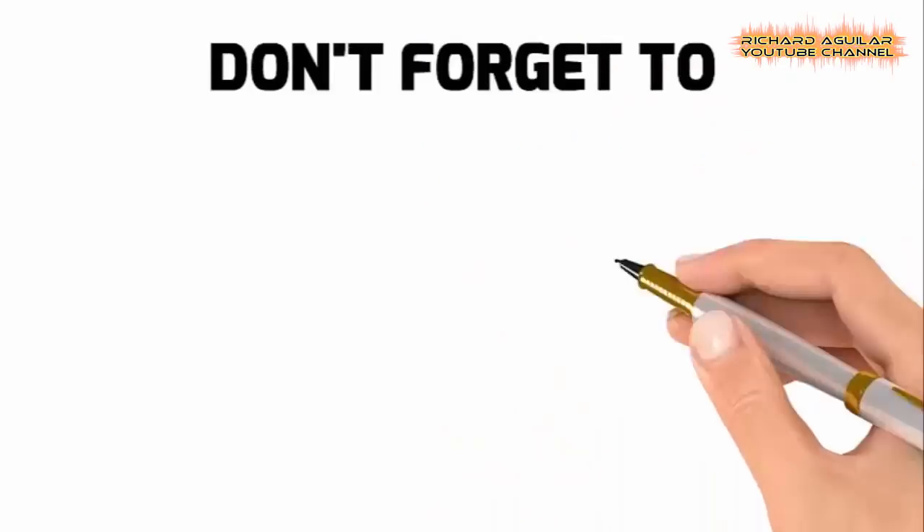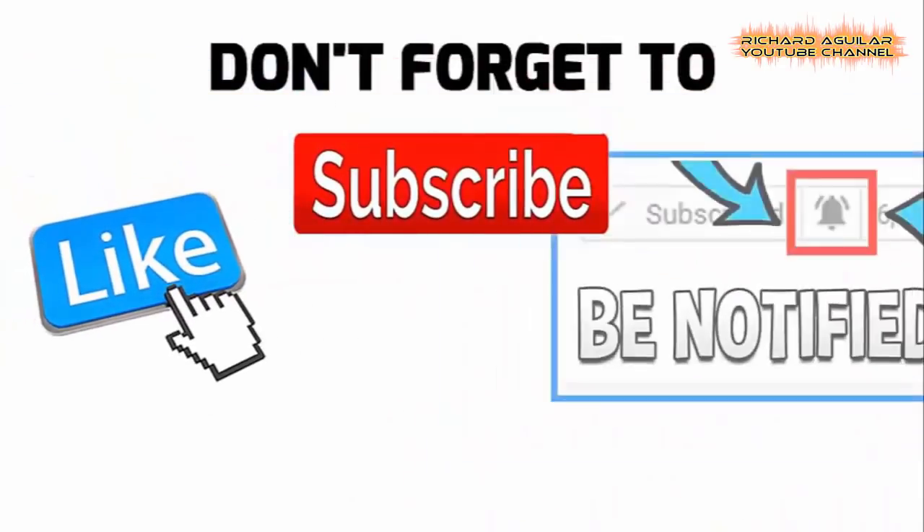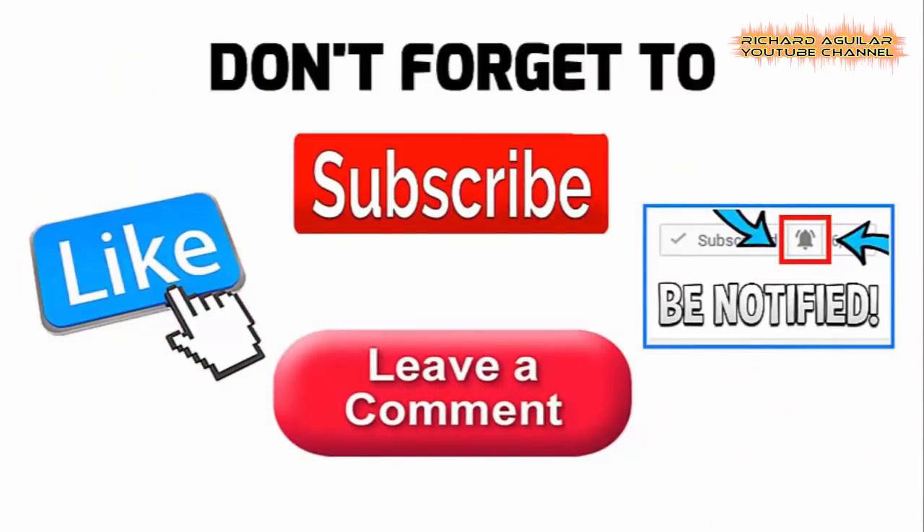If you are new to this channel, click the subscribe button below and hit the bell icon to stay updated with our latest videos.